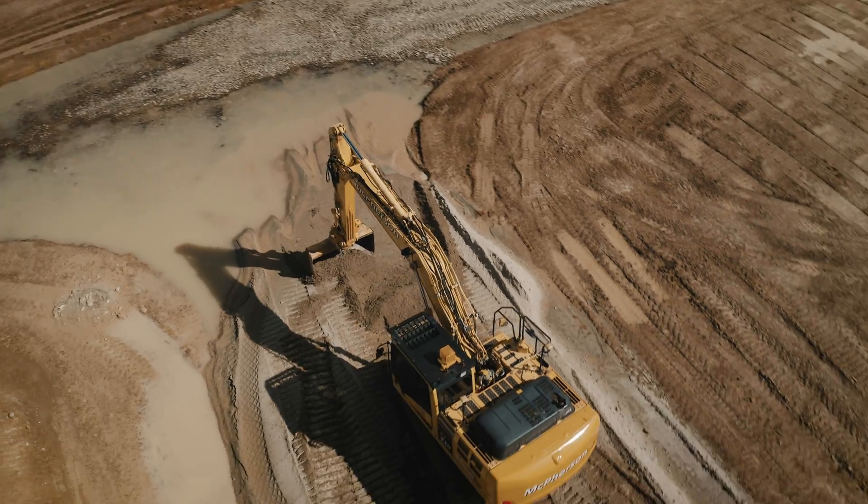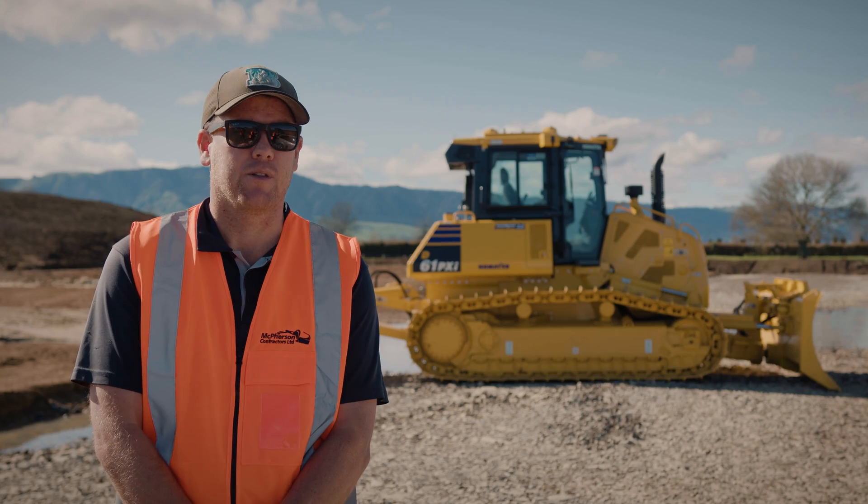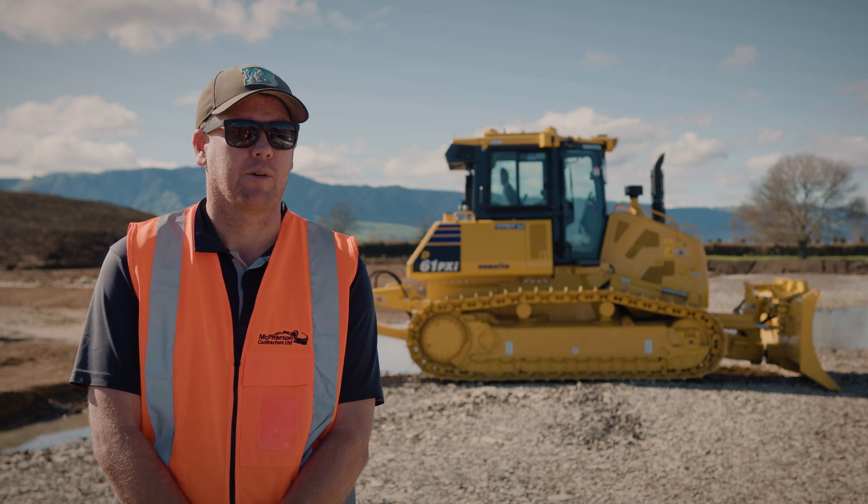The tractor and scoops place the dirt in layers and then the dozer does the trimming — the final trimming — so that's where it's mostly used: for the final trimming and prepping of the roads and subgrade.